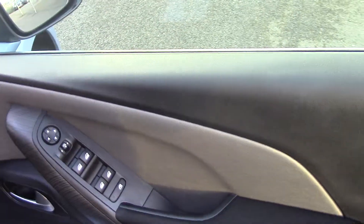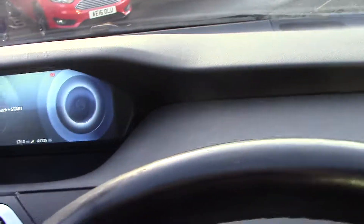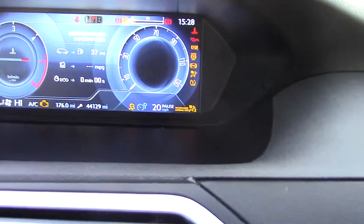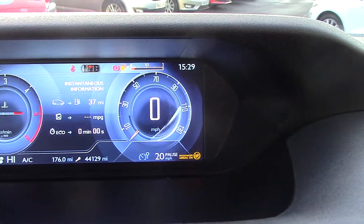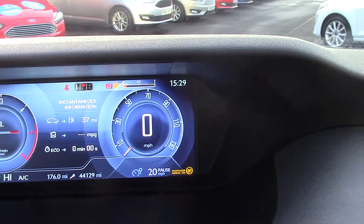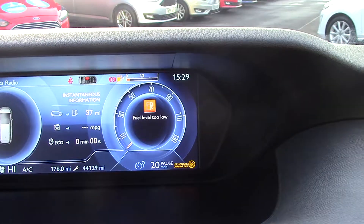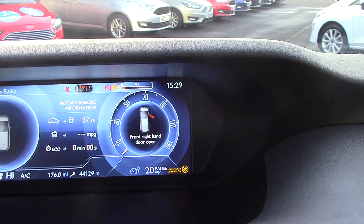It's got electric windows all around and electric mirrors. As I say, this car is quite high spec. If I just switch the ignition on for you, you'll see the dash come up — this car has done 44,000 miles. And if I select reverse, you'll see it comes up with a reverse camera.